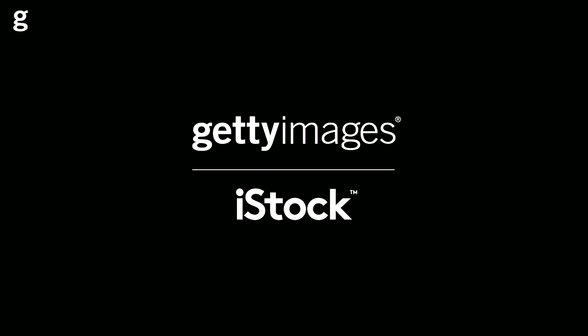Where can you find models for lifestyle photo shoots if there's no one suitable among your friends and family? Let's quickly count down the top three places to find models online, plus a few quick extra bonus tips at the end. Hello, welcome to the Getty Images Creative Channel, I'm Kelvin.